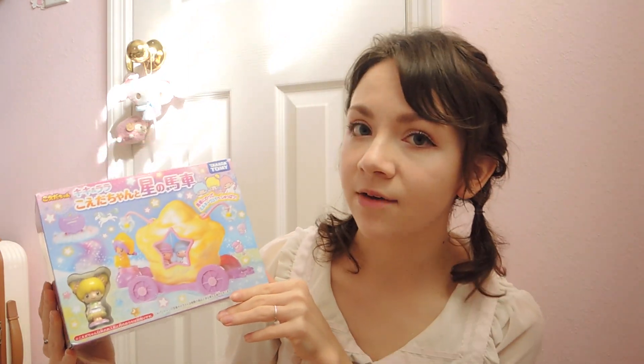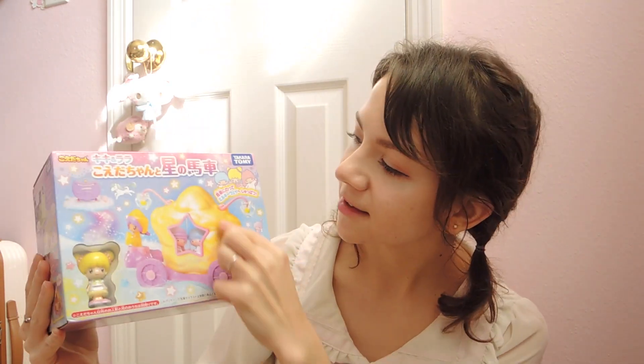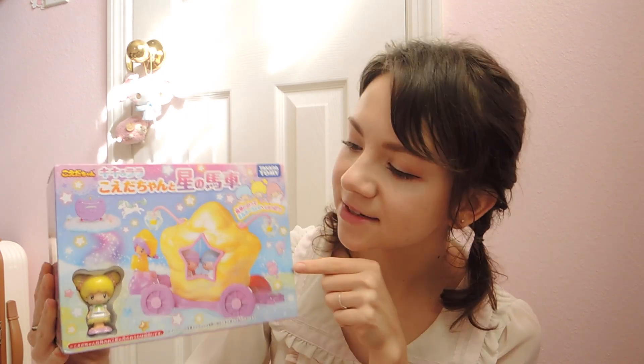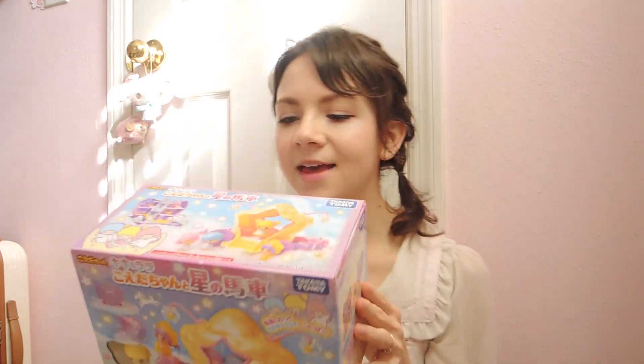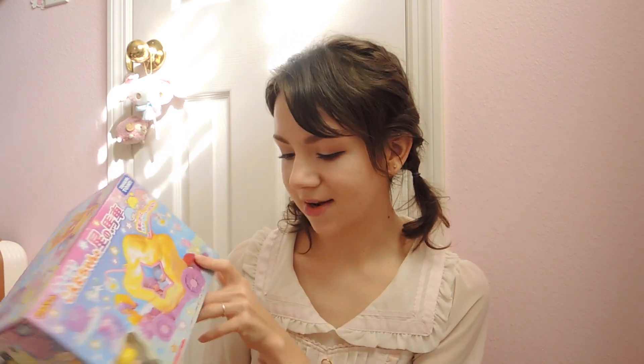Let's start with the most obscenely cute one, which is this little Twin Stars star cloud carriage toy. I saw Musu — I think that's how you pronounce her username — on Instagram and here on YouTube posting about this. And if you know me, you know I love Little Twin Stars. This thing is just the most precious thing ever. It's this star-shaped carriage with little lanterns and a little figurine. It's a completely pointless thing with no purpose — it's a children's toy — but I just liked it too much to not get it, and I think it'll look adorable in my room.